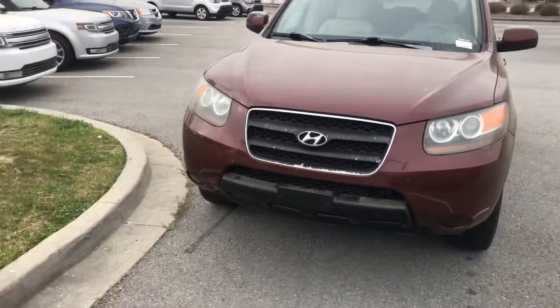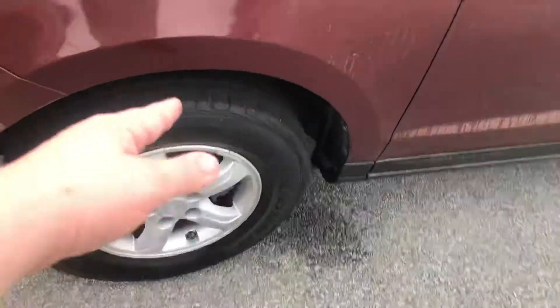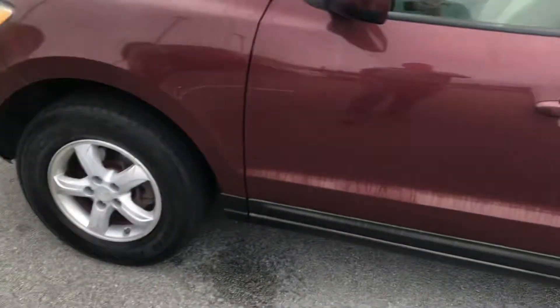It is a great looking vehicle as you can see here. Starting off here on the front, you can see it looks in great condition. Tires and rims are in phenomenal condition as well.